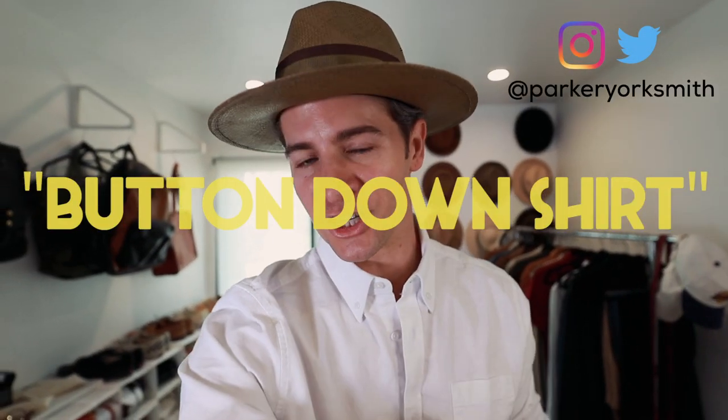Did you know that the term 'button-down shirt' is actually in reference to the collar? Anytime there are buttons on the collar, usually with an Oxford cloth shirt, that makes it a button-down. If there are no buttons, it's just a normal dress shirt.